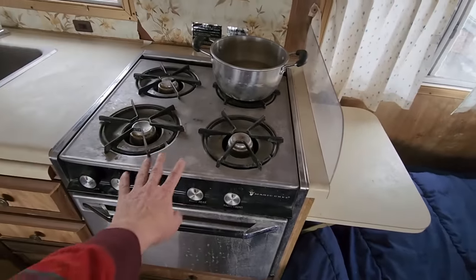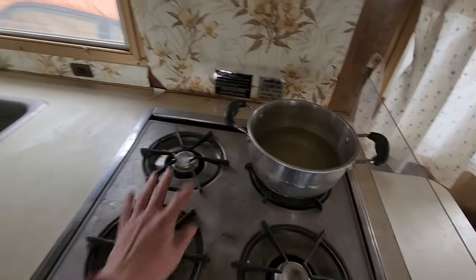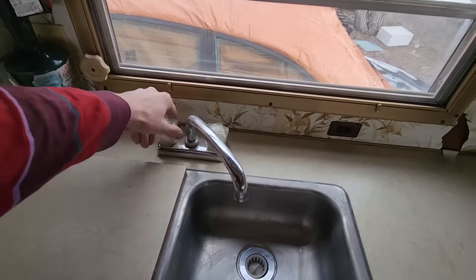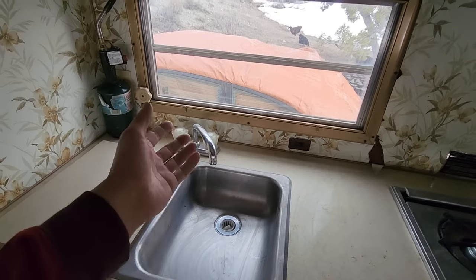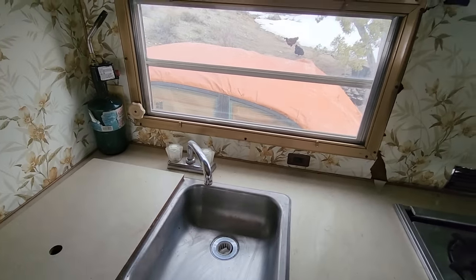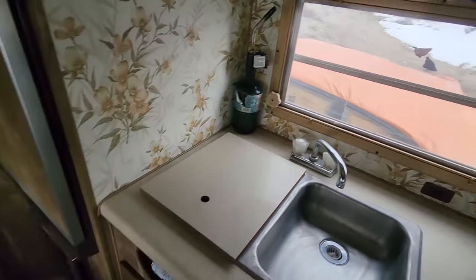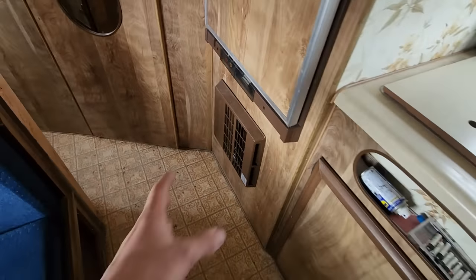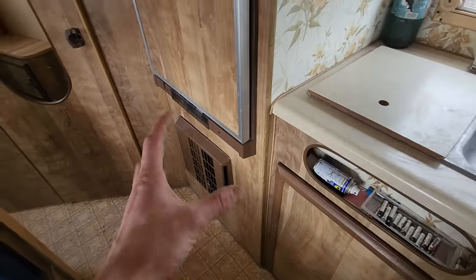Over here I've got a stove and an oven so I can cook my food — deluxe. I've got running water, which right now is not turned on. It's very cold this time of year so I try to keep it off so the pipes don't freeze. Looking out there you can see the chickens. This does have a heater and it does work, but I'm trying to conserve resources so I only turn it on when it's really cold.